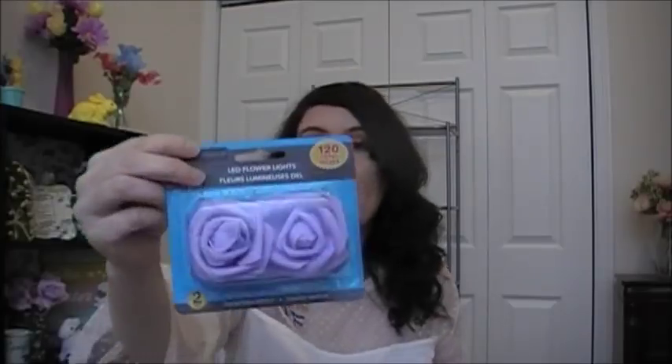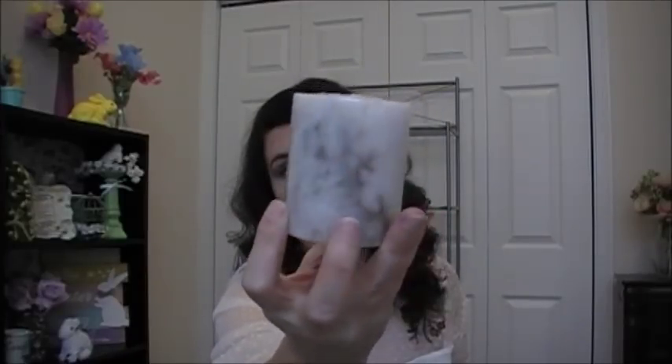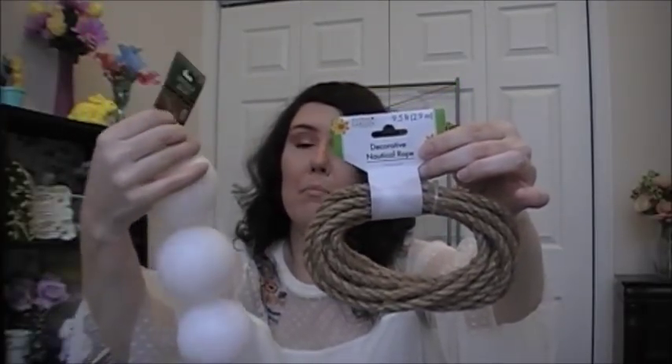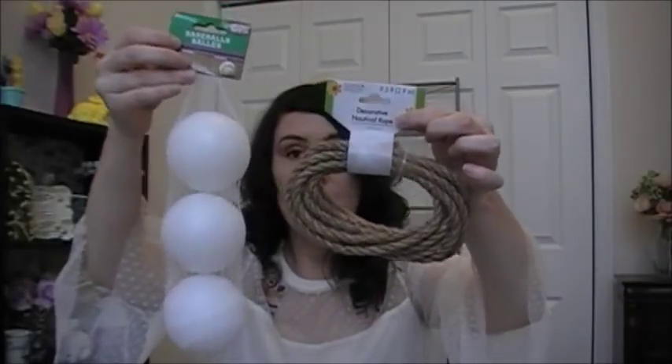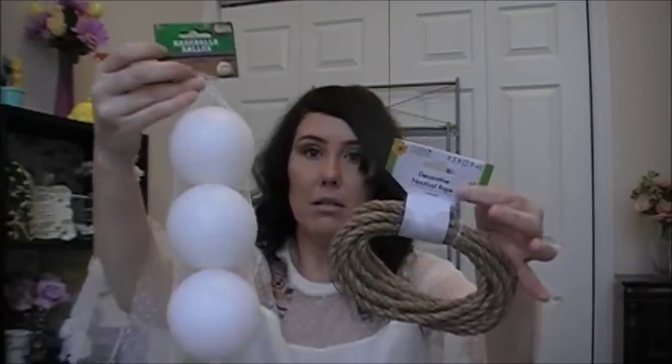I picked up these LED flower lights in red, pink, and white — I got those last year. But this year they have them in purple; I don't know if it's for Mother's Day, but I picked these up. Then I picked up this candle — it's just a pillar candle and it's like marble. I love marble printed everything, so I had to pick that up. I also picked up some decorative nautical rope and some baseballs, and I plan on making nautical rope balls — just wrapping the rope around the baseballs. These are great for making topiaries or decorative balls.